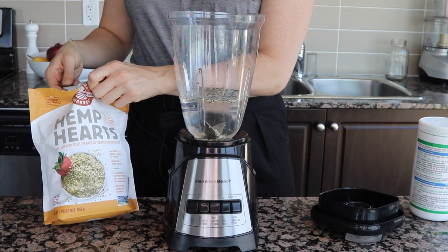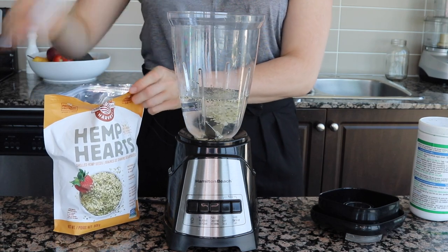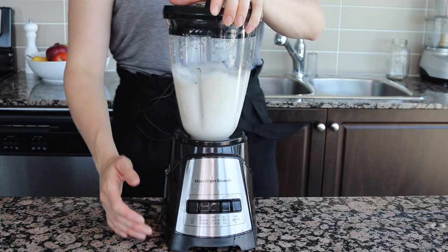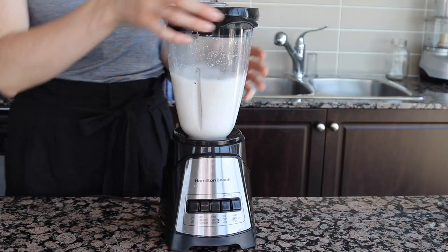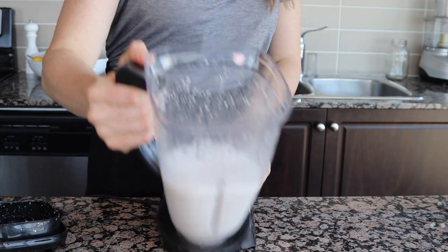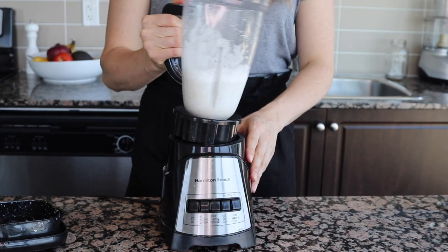This morning I'm going to make my own hemp seed milk. It's so simple — I strongly suggest you guys try it. I've got two cups of water and two tablespoons of hemp hearts. I blend them all together and it comes out so nice and frothy, and I know it doesn't have any hidden sugars or hidden ingredients that some store-bought milks may have. Look at how good that looks — perfect for a smoothie.